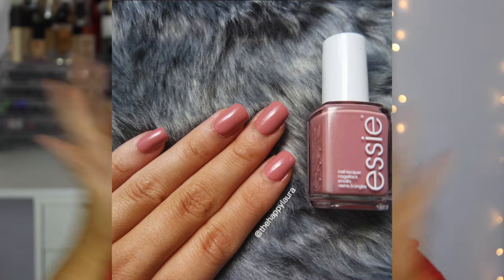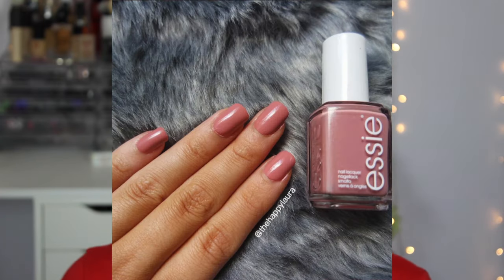For nails, I've been obsessed with the Essie Eternal Optimist. I uploaded a photo to my Instagram — I'll insert it somewhere here so you can see what it looks like on the nails. I'm obsessed with this color, it's gorgeous.